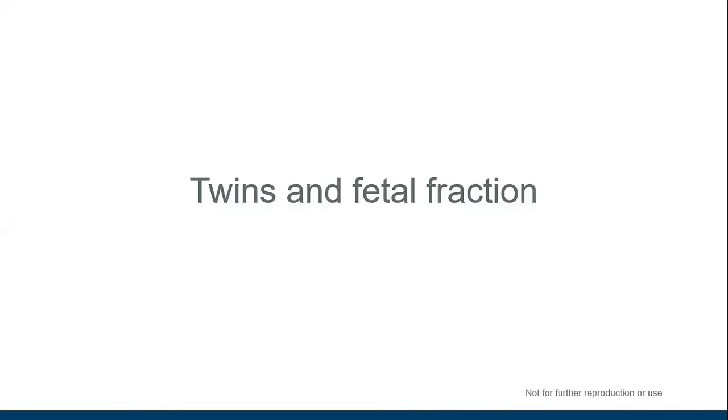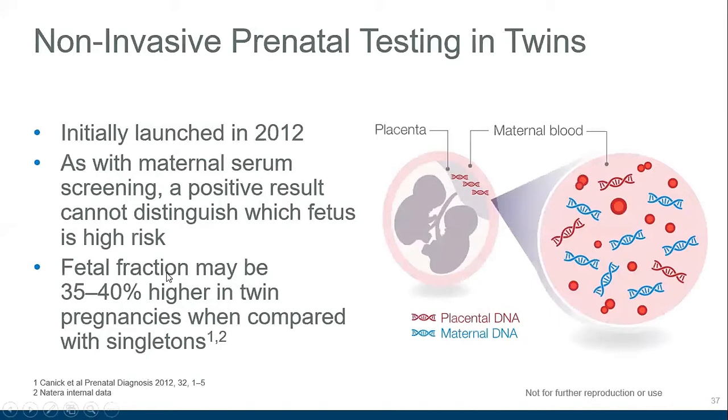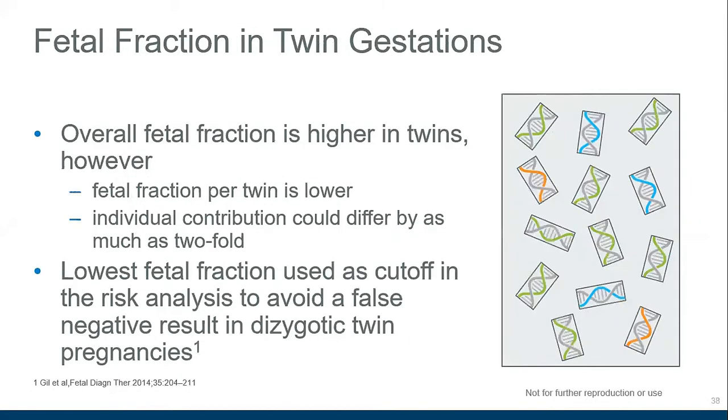Regarding twins and fetal fraction: fetal fraction may be 35 to 40% higher in twin pregnancies compared to singletons, giving a higher overall fetal fraction. However, fetal fraction per twin is lower, and the individual contribution from each twin could differ as much as twofold. So with an overall fetal fraction of 8% in a twin pregnancy, you cannot assume that represents 4% from each twin. An NIPT that can measure individual fetal fractions for each twin in dizygotic pregnancies allows confirmation that sufficient fetal fraction exists from each twin for the most accurate result.